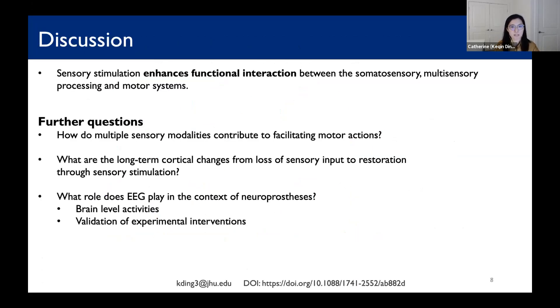In brief summary, we showed that sensory stimulation enhances functional interaction between the somatosensory, multisensory processing, and motor systems. These increases are most significant during the early phase of sensory stimulation. Here are a list of further questions for discussion, including multisensory stimulation, use of EEG, and others.